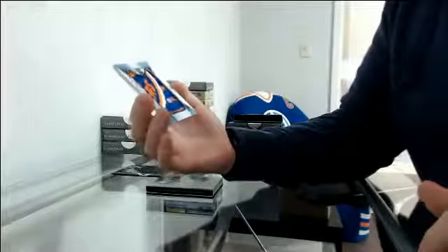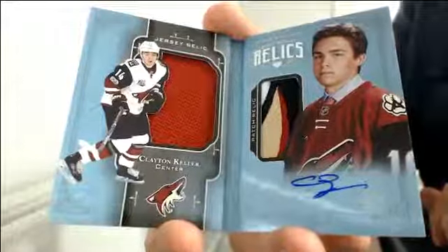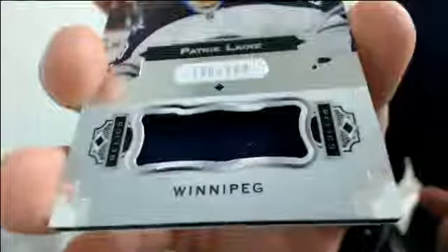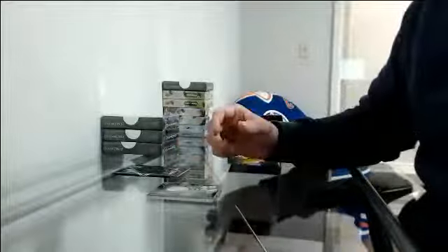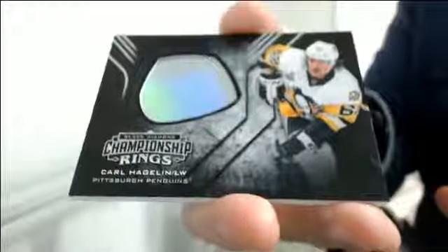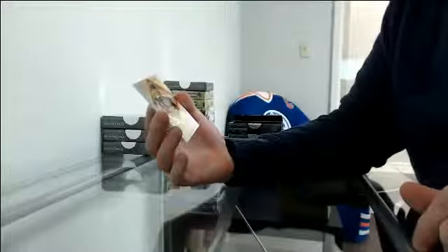They don't like you, Brian. Rookie Team Logo Jumbos for the Islanders, Josh Ho-Sang. Autographed Rookie Relic Booklet 27/99, going to Arizona, Clayton Keller — nice patch. Jersey 140/149 for Winnipeg, Patrik Laine. And Championship Rings for Pittsburgh, Carl Hagelin. Squeeze the Rookie Spectrum 26/74 for Boston, Jake DeBrusk.